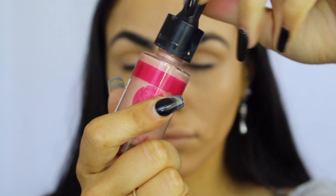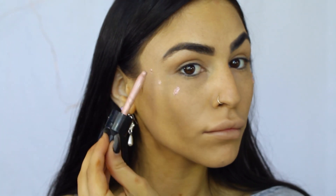And then on top of that I'll be going in with my Australis Liquid Strobe Drops in the shade pink. I love this one — it's just like a pre-highlight for me. I use it in every spot that I would usually highlight. Sometimes I use it on the high tops of my brows too. And then going in and blending that with a tiny beauty blender.